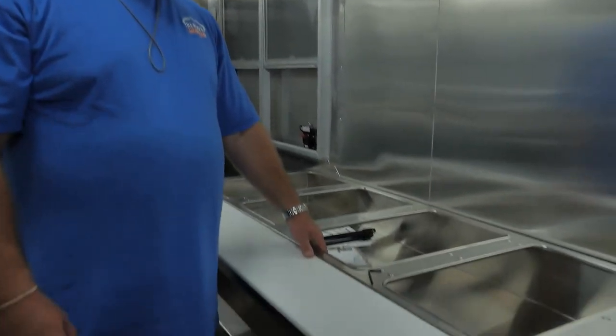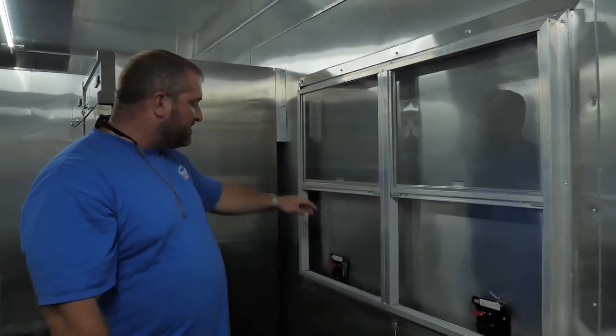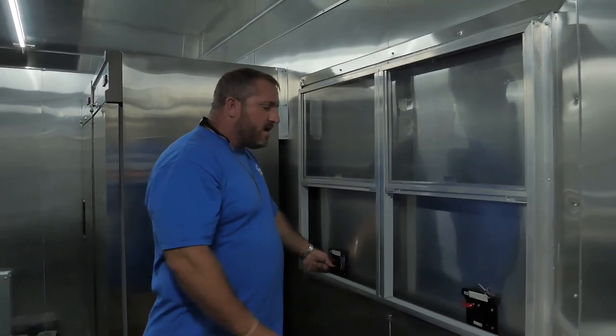This trailer is loaded with all the equipment you need. This is basically a turnkey project. This is a propane five-well steam table. And if you'll look right here, you've got your concession door and window — this is actually a three-by-four concession.